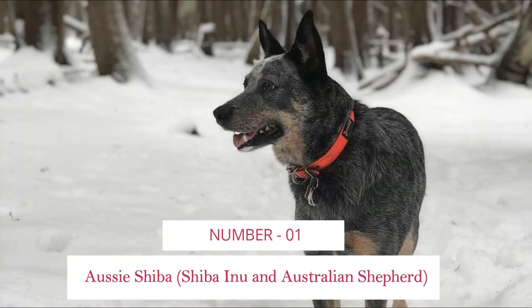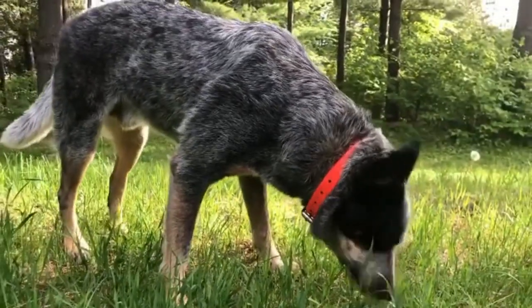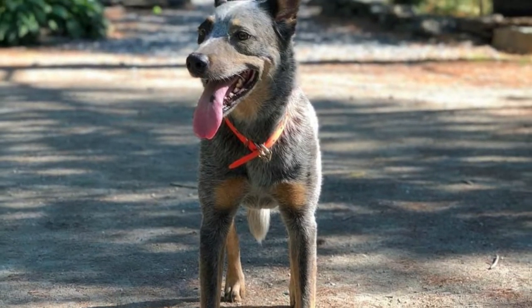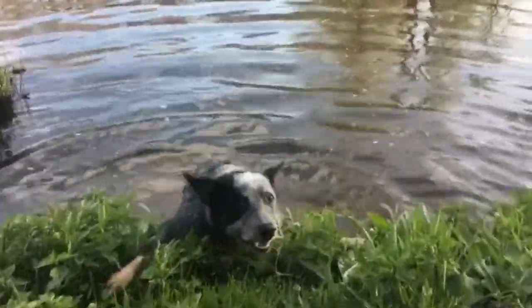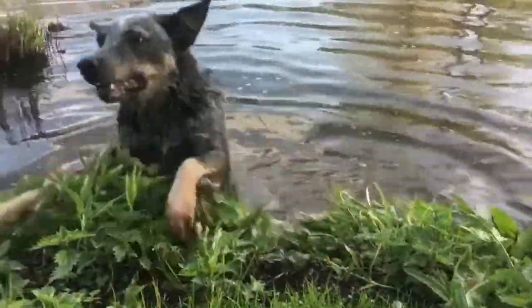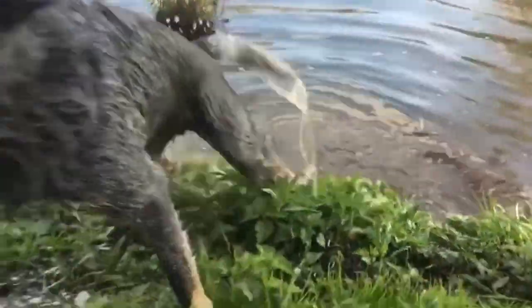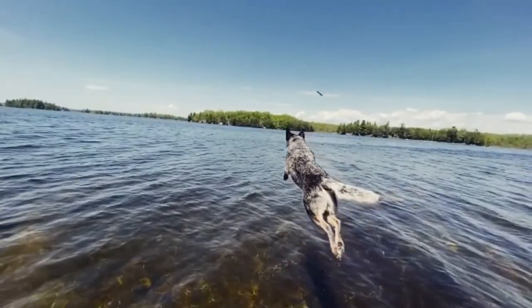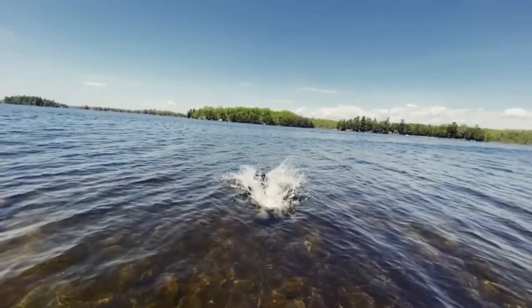Number 1: Asi Shiba — Shiba Inu and Australian Shepherd. The Asi Shiba is generally good with well-behaved kids and other pets, and makes a great watchdog. The Asi Shiba has a life expectancy of up to 15 years. Although usually quite healthy, most Australian Shepherd hybrids can be susceptible to some conditions including hip dysplasia, patellar luxation, progressive retinal atrophy (PRA), and skin allergies.